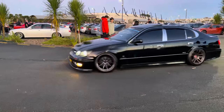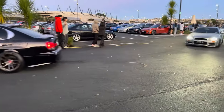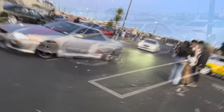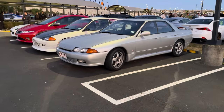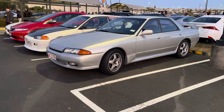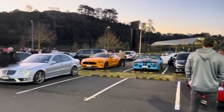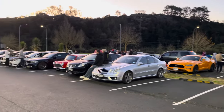A gangster-looking Aristo, an R34 Skyline and a Chaser. We've also got this super clean and tidy R32 sedan - look at how stock it is, stock aero.